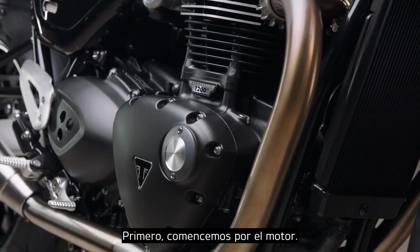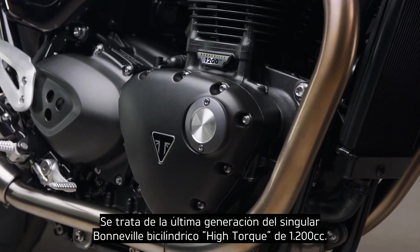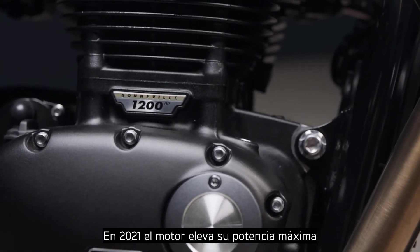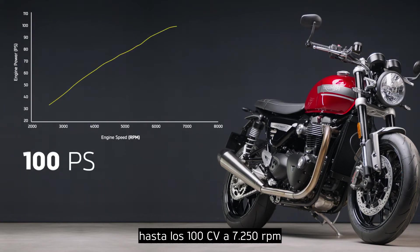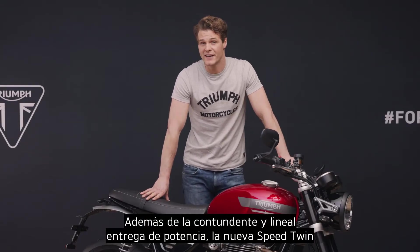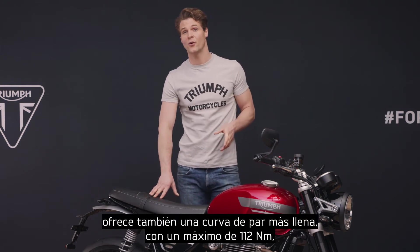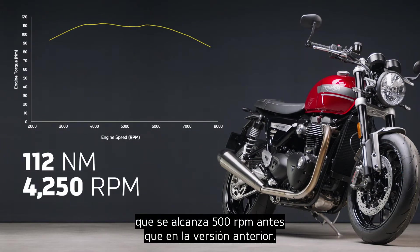First up, the engine. This is the latest generation of Triumph's characterful 1200cc Bonneville high-torque twin. Updated for 2021, the engine delivers more peak power with 100 PS at 7,250 rpm and it has more power through the mid-range and at the top end. As well as a wonderfully strong and linear power delivery, the new Speed Twin also has a fuller torque curve with peak torque at 112 newton meters, arriving 500 rpm lower down the rev range than the previous generation.